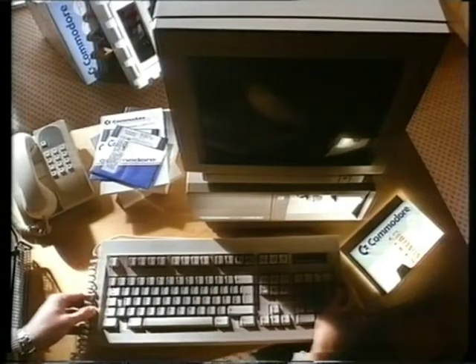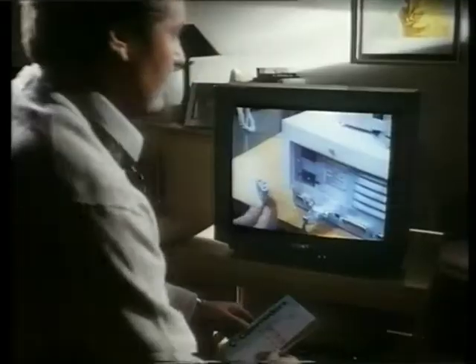You get all the kit: computer, monitor, and three business programs to get you off on the right foot. What's more, there's a companion video to teach you everything.